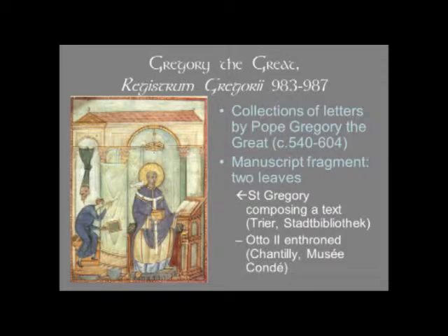Another work from about this time, from the 980s — 983 to 987 — is the Registrum Gregorii. The Registrum Gregorii is a collection of letters written by Pope Gregory I, or Gregory the Great, who lived in the 6th century, just a little bit into the 7th century. He died in 604 and was very quickly declared a saint.